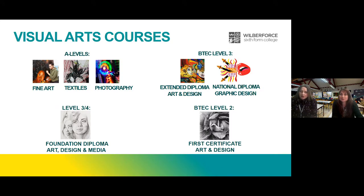At Wilberforce College we offer the broadest range of visual arts courses in the area. These include A Levels and Level 3 BTECs equivalent to A Levels, as well as Level 2 BTEC for those that need to re-sit their GCSEs, and an Art Foundation course for those who have completed their A Levels or Level 3 BTECs and wish to explore more areas of art and design before moving on to university or employment.